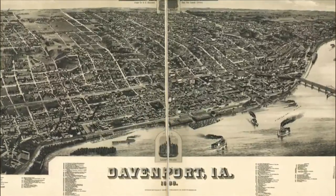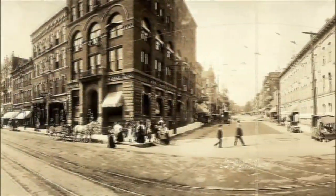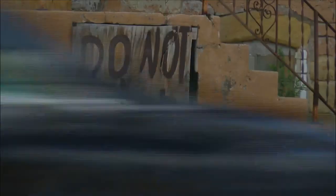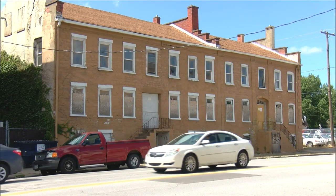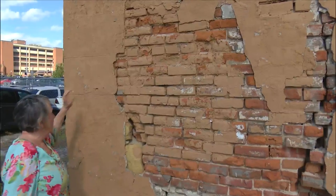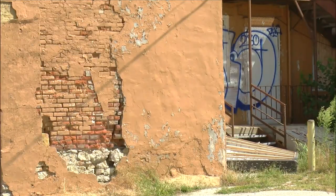This is where the center of life was in those early days of Davenport. German immigrants built Davenport's first downtown, but today few of those buildings remain. The Hiller building is almost 170 years old and it's seen better days. It is vacant, abandoned, and derelict. But 3rd Ward Alderwoman Marion McGinnis says the Hiller should be saved.